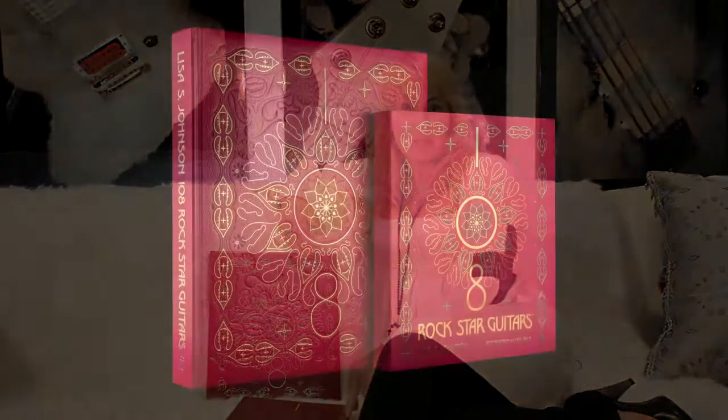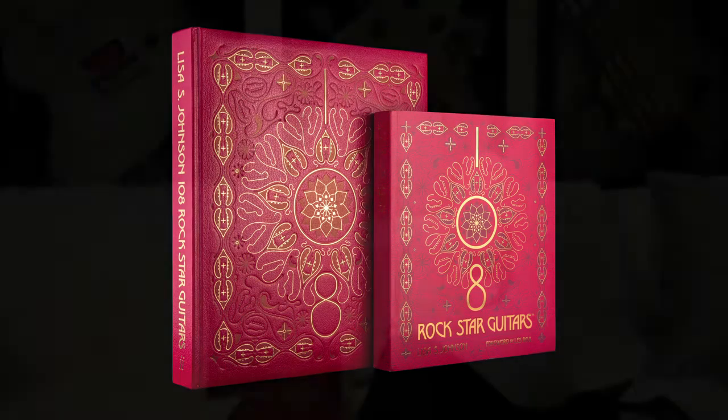The softcover edition that's coming out is the same 396 pages, the same nearly 500 photographs, and the same high color print job. All the images have that beautiful lacquer finish on every image, so they pop off the page. It's absolutely gorgeous.